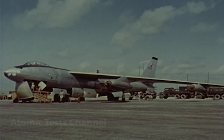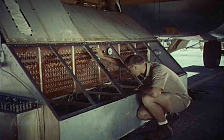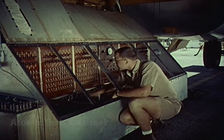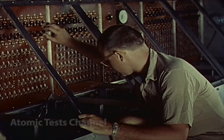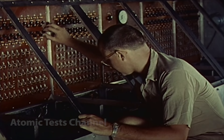During these tests, thermal loads as high as 200% of design were recorded, along with gust loads which ran between 95% and 115% of design. These tests raised thermal design limits to 600 degrees Fahrenheit for the B-52 and 500 degrees for the B-47.